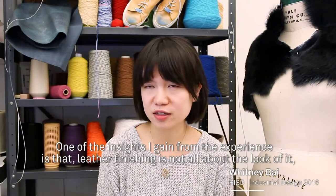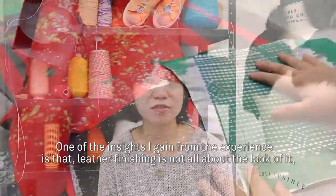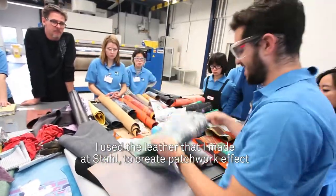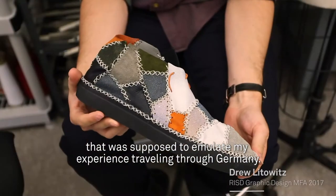One of the insights I gained from the experience is that leather finishing is not all about the look of it — there is a lot of performance quality that comes from leather finishing which I did not know before. So I used the leathers that I made at Stahl to create a patchwork effect that was supposed to emulate my experience traveling through Germany.